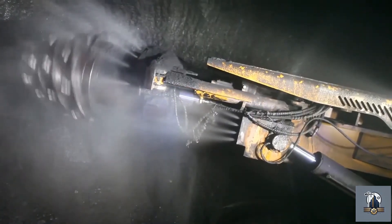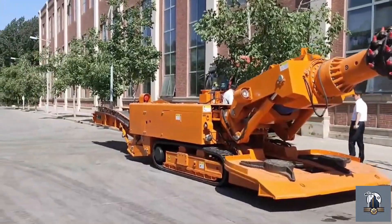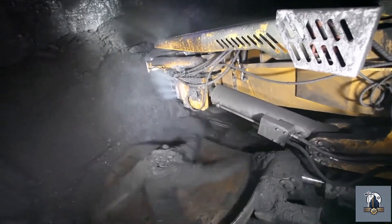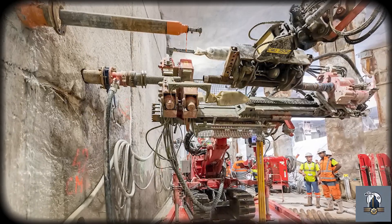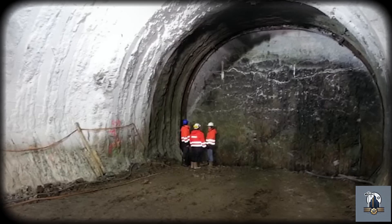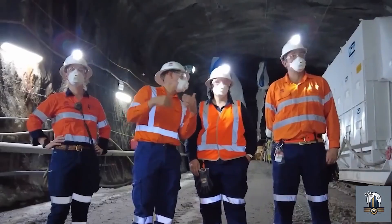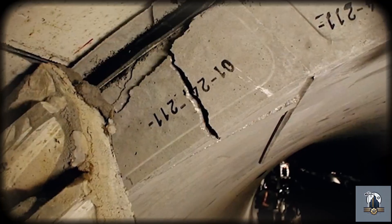The third mistake was technical. Engineers chose tunneling methods suited for strong rock, not for the unstable, faulted ground they eventually hit. The use of road headers and traditional support systems worked well through solid sandstone, but struggled in soft, fractured zones. As the ground conditions worsened, crews scrambled to stabilize the tunnel walls using emergency jet grouting and extra reinforcement. Each patch-up slowed progress and drove costs higher. The fourth and final mistake came when the crisis hit — a breakdown in communication and accountability. As sinkholes opened and work stopped, both the government and the contractor pointed fingers. In the end, the price wasn't just measured in dollars, but in time lost, trust eroded, and a project's reputation shattered.